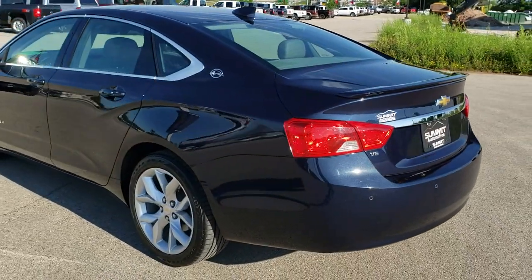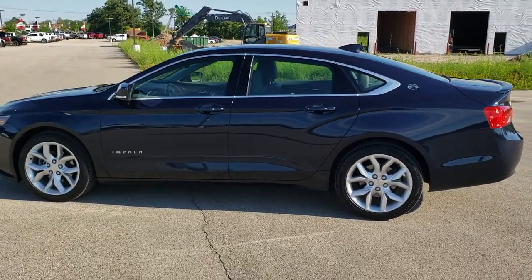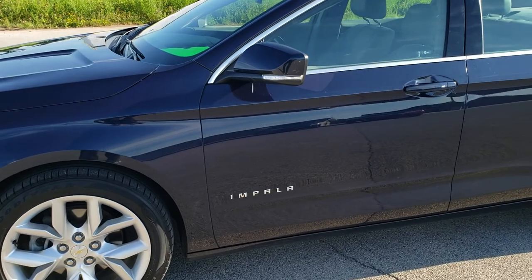Blue velvet metallic is the color. We shoot all of our videos in 1080p, 60 frames per second. So if you have HD capabilities on your computer, tablet or smartphone device, turn them on right now because it is definitely your best way to check out the quality and condition of the vehicle before seeing it in person.